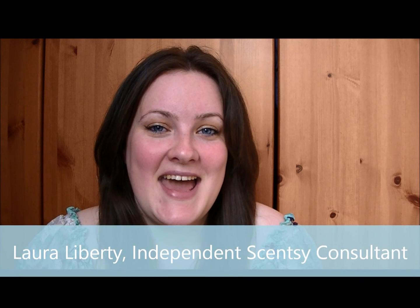Hi guys, it's Laura Liberty here and today I've got a Scentsy tag video for you. It's a really fun little tag to do — you've probably seen it before. I know quite a few consultants have already done it, but you can also do it if you're just a Scentsy fan or one of my customers and answer all the questions using your favorites that you're warming at home. I'll put the questions in the links below if you want to have a go at it yourself, and you can make it as a response to this video. I'd love to see what your favorites are as well.